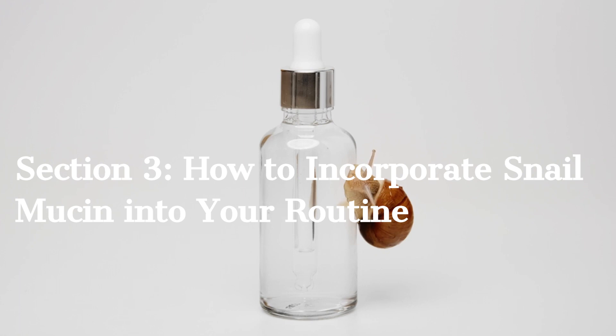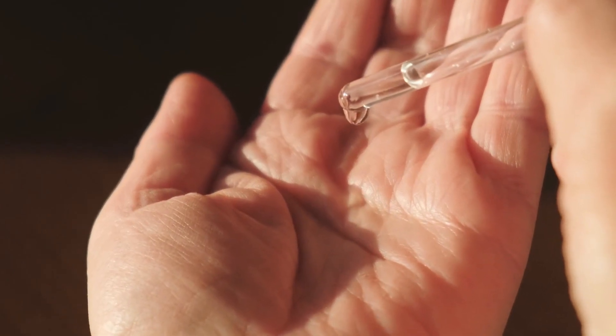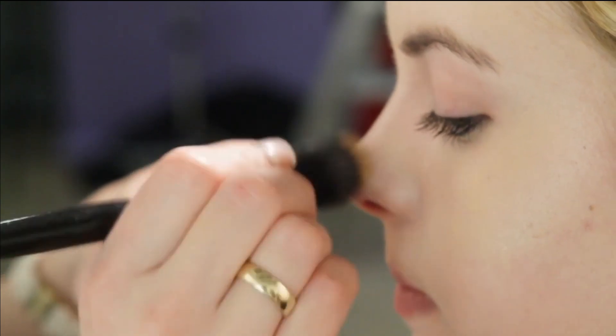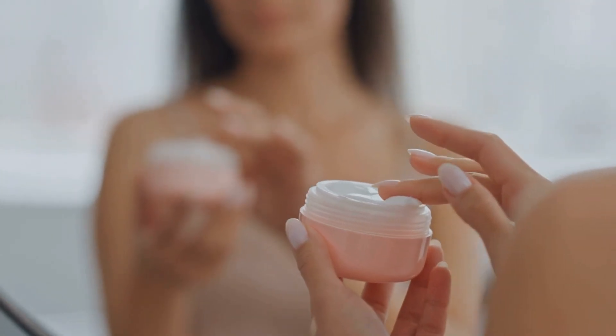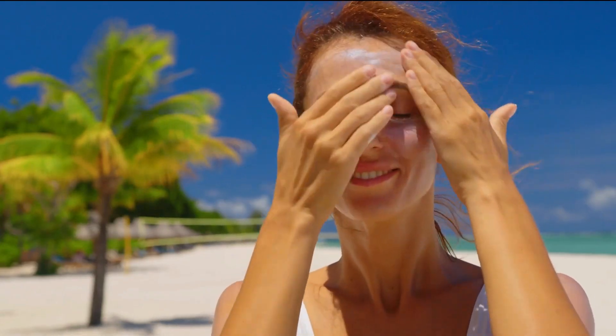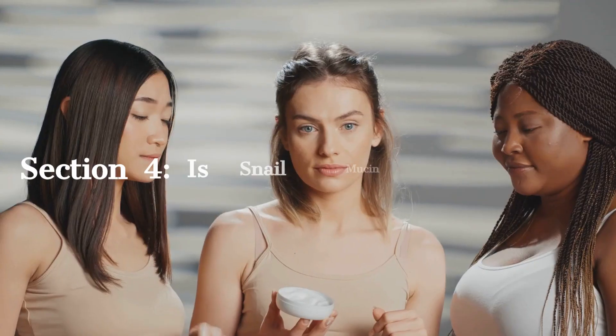Section 3: How to Incorporate Snail Mucin into Your Routine. You can find snail mucin in various skincare products like serums, creams, and masks. Here's a basic routine: Cleansing — start with a gentle cleanser to prepare your skin. Application — apply your snail mucin serum or cream to your face and neck, gently patting it in for better absorption. Moisturize — follow up with your regular moisturizer. Sunscreen — don't forget sunscreen during the day to protect your skin. And voila — you're on your way to snail mucin-induced skincare bliss.